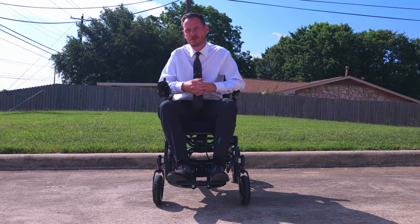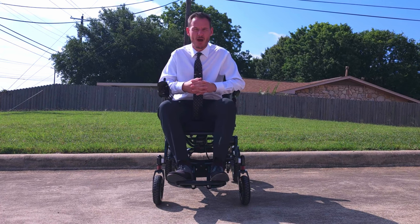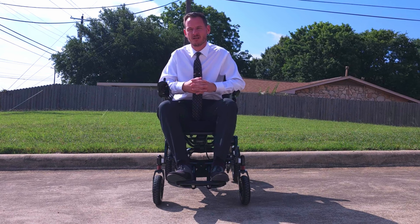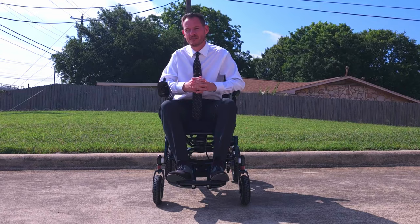Hello and welcome back to AutomobilityStore.com's YouTube channel. Today I'm excited to present the Stride Power Wheelchair by Golden Technologies. This Stride Power Wheelchair will take you where you want to go with comfort and style.